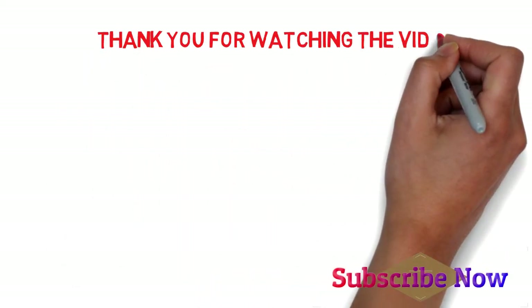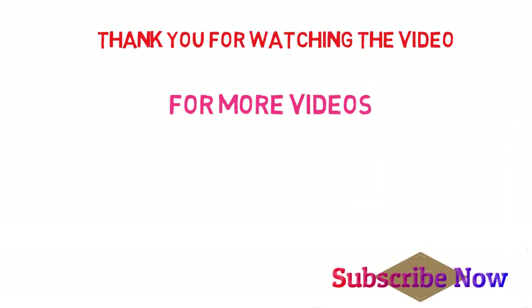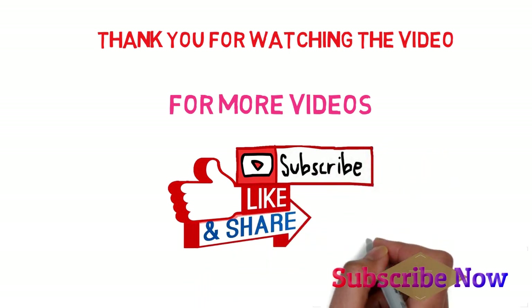Thank you for watching. Drop a like if you enjoyed the video. For more videos, don't forget to subscribe to my YouTube channel and turn on notifications. Thank you.